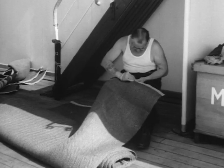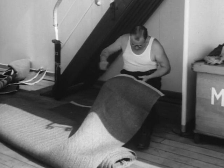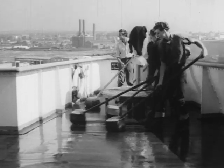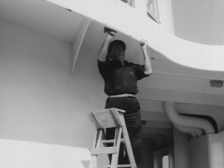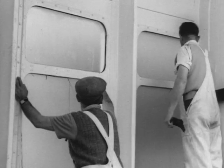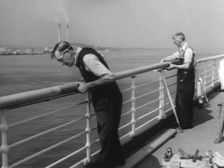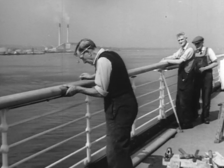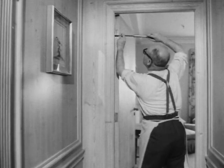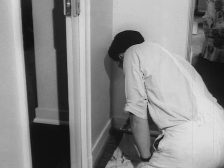Soon she will sail on her maiden voyage to Cape Town, and on board the finishing touches are being added in preparation for the great day — the thousand and one minor jobs that must be done before she's ready to cross the vastness of the ocean. Below, the last screw is tightened and the final touch of paint is added.